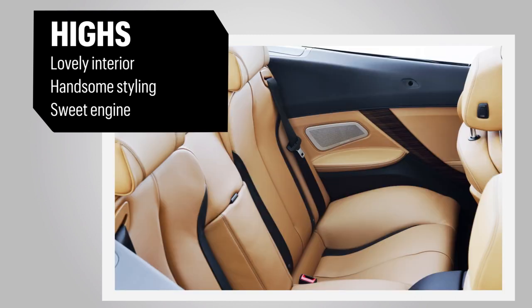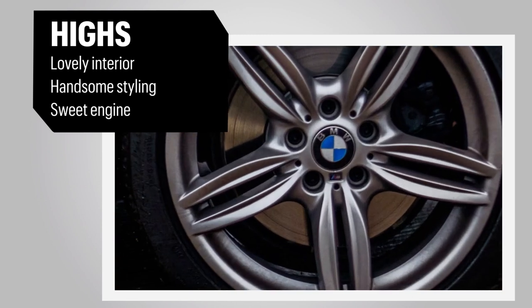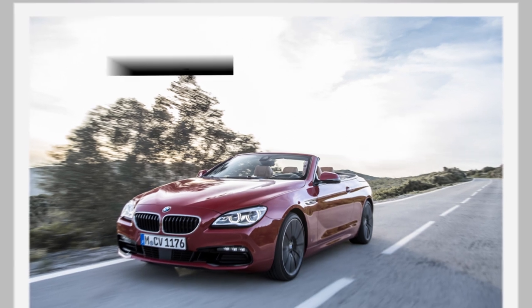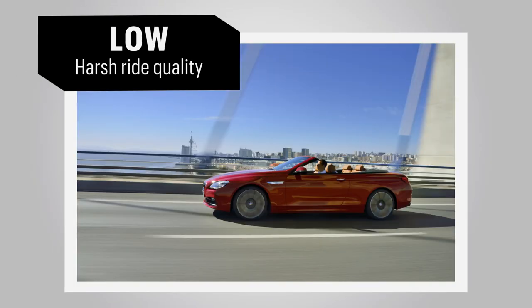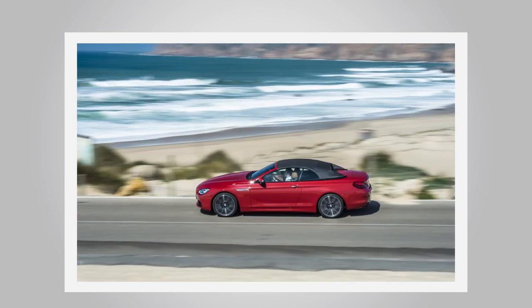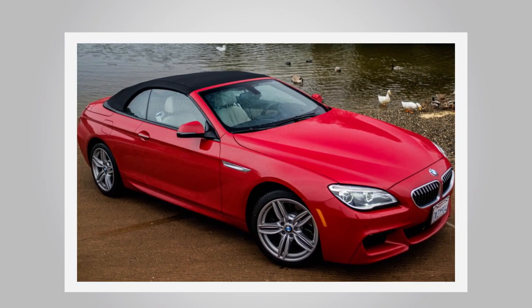The harsh ride is a bit jarring and the steering could be more communicative, but the 640i is still a fabulous way to arrive. Its price point isn't for everyone, but for cruising down Rodeo Drive or weekending in the Hamptons, it might be just the ticket.